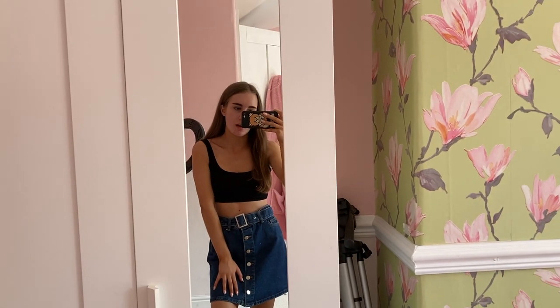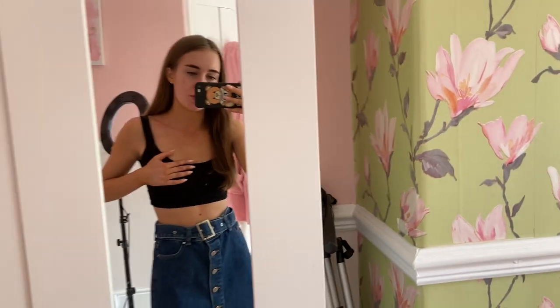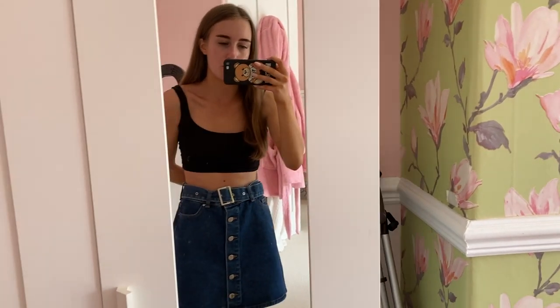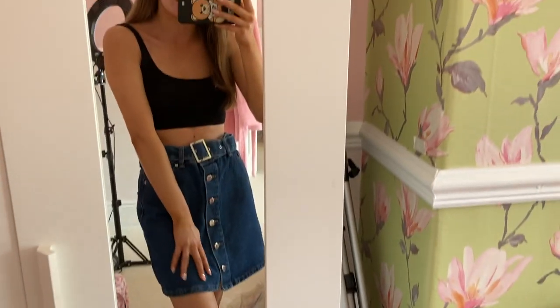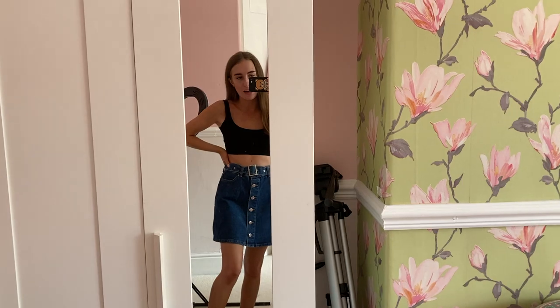I just wanted to give everyone my little OOTD. My top is actually from PLT — I think it's in the basic section on the website and it was like £4. It goes with everything: shorts, skirts, jeans, all sorts — really nice and comfortable. My skirt is from Primark for £12, size 6. It's a lovely denim skirt — I love the colour and the belts and buttons on it. £12 for a denim skirt is a bargain. I'm really feeling this outfit today.